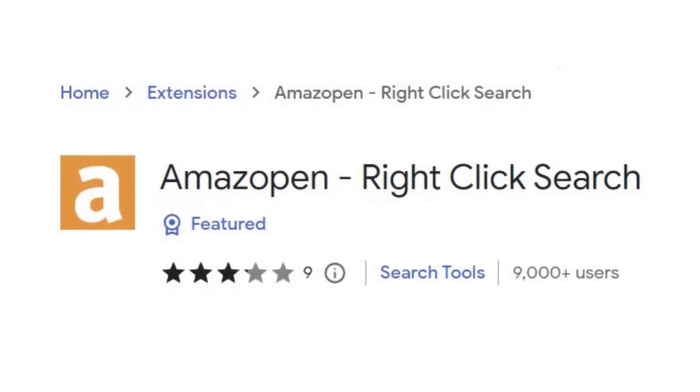The second Chrome extension is called Amazon Right Click Search, or AMS Open Right Click Search. It directs you to an Amazon page once you've selected text — you right-click and go straight into those results. It's going to help your sourcing because you won't need to copy, paste, go to Amazon, and paste it in. You can literally just highlight, right-click, click, and it loads up the results straight away.